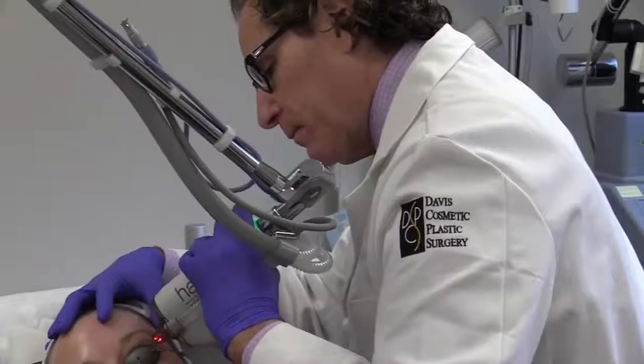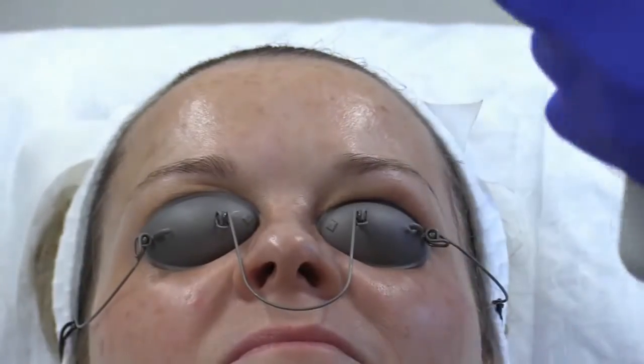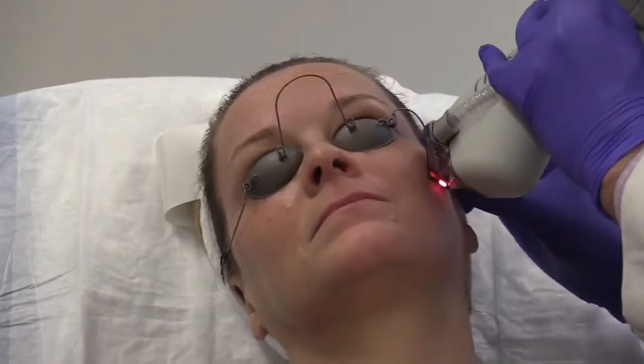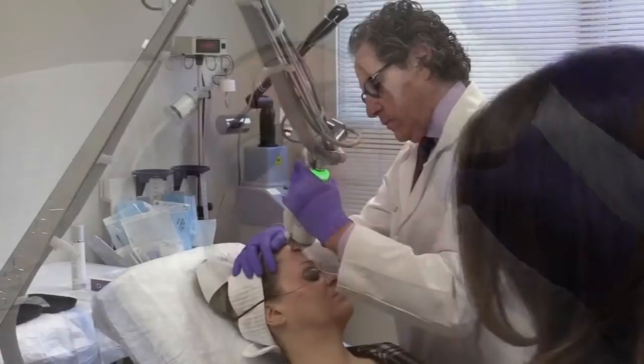Because Halo goes deeper, it can treat melasma — brown blotches and patches caused by hormonal changes. Until now, the only really effective lasers for that caused a lot of downtime.